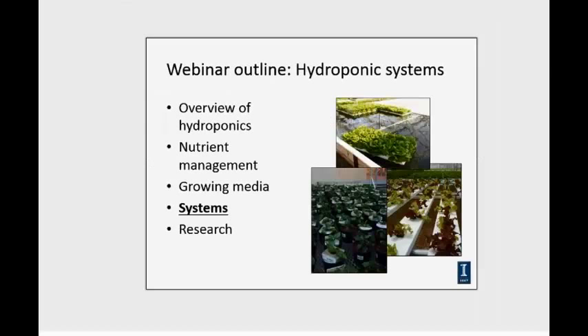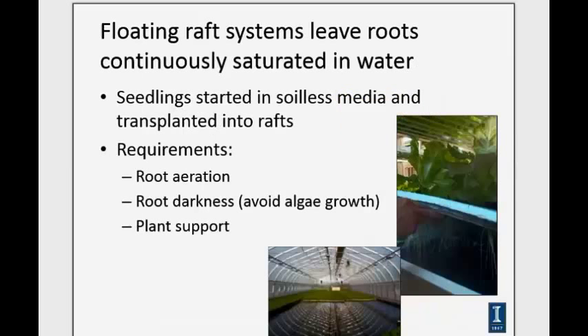A good comment from the audience: hydrogen peroxide is a cheap and highly effective sterilization method — yes, that's definitely one of those good chemical options for sterilization. Now let's talk about some of the different system options.